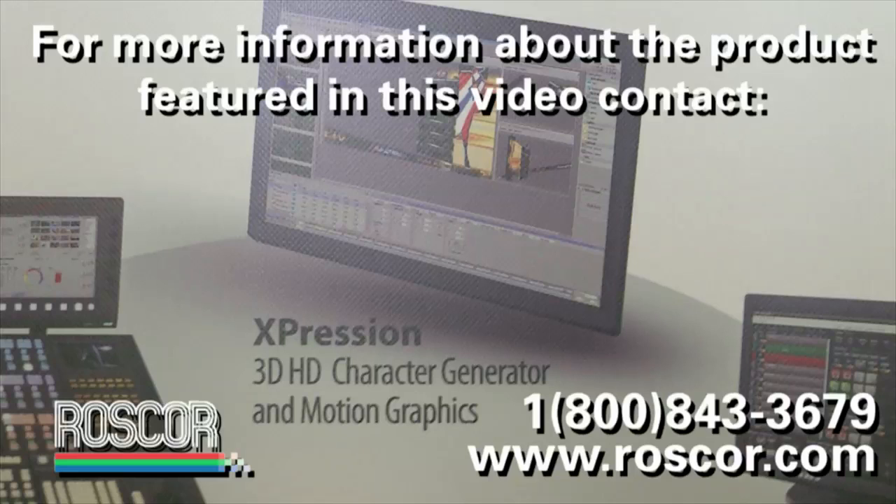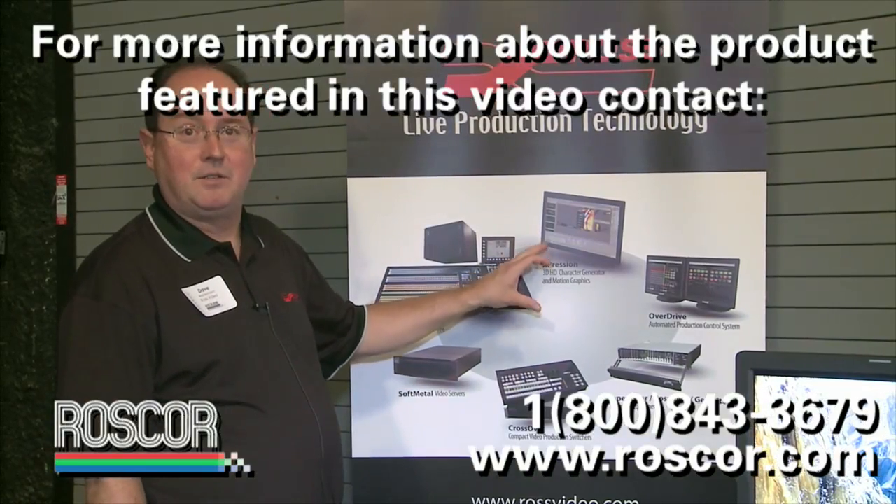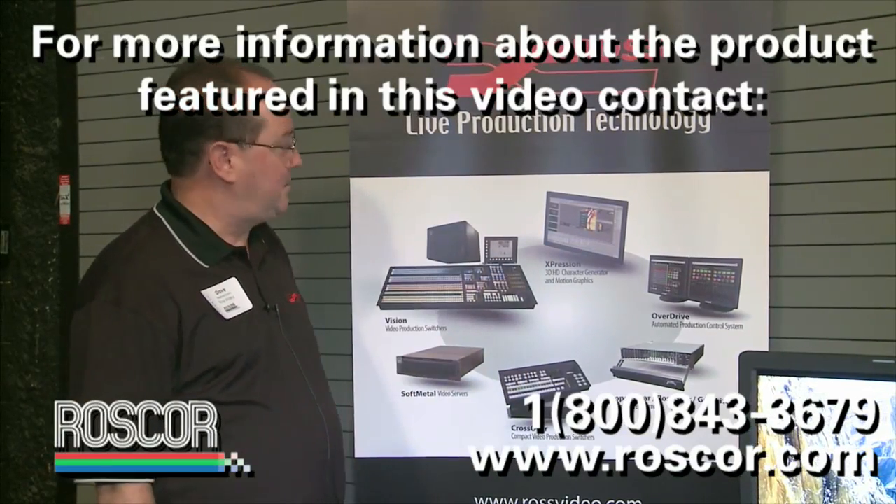Expression is a 3D-capable character generator with ease of use and very Ross-like from the standpoint that it's very reasonably priced. So if you're looking for a graphics generator, please take a look at Expression.